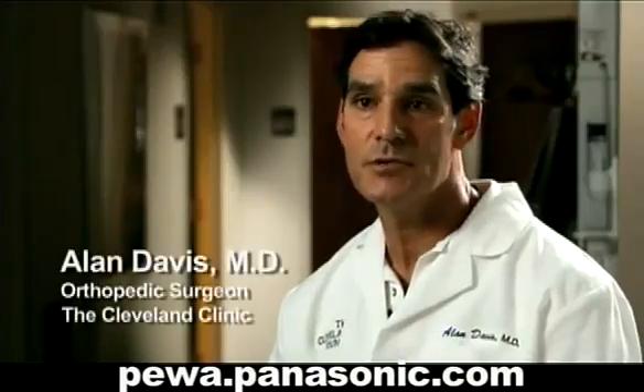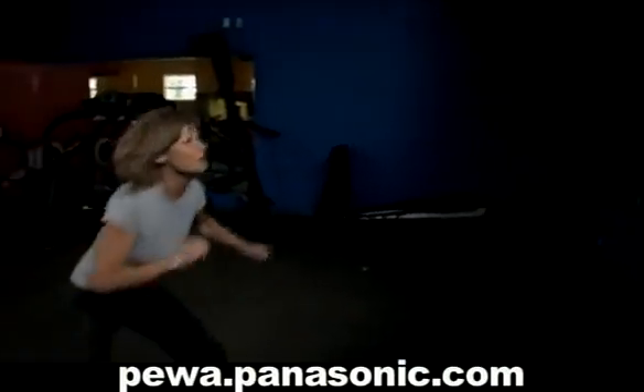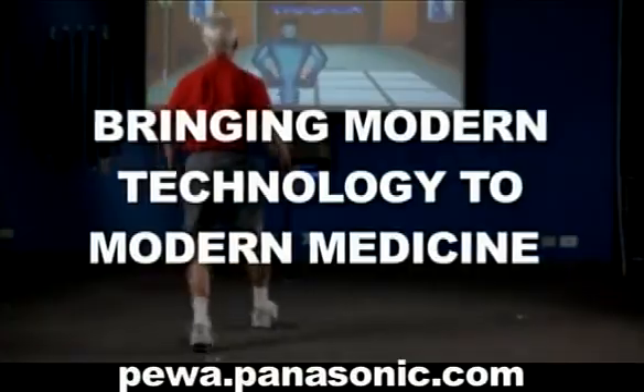Panasonic's new D-Imager technology is very exciting in that the patient no longer requires any form of beacon on their body. Panasonic is bringing modern technology to modern medicine.